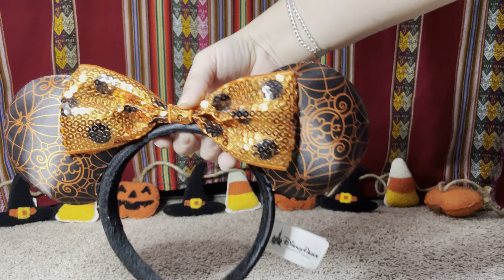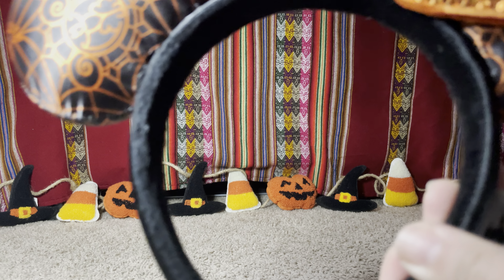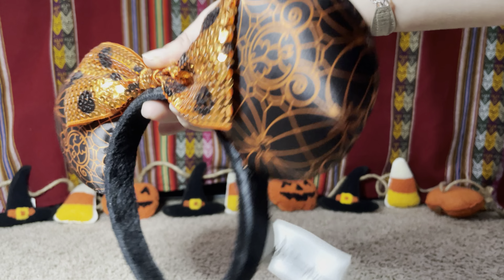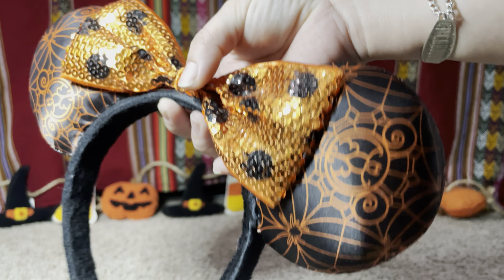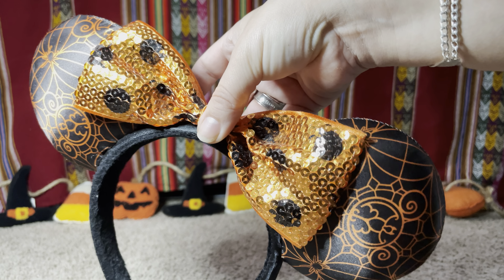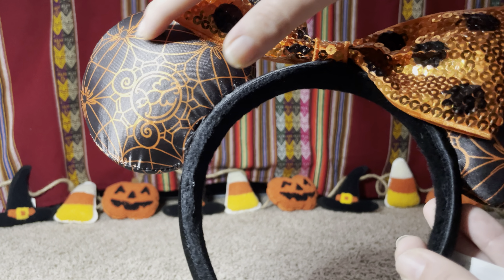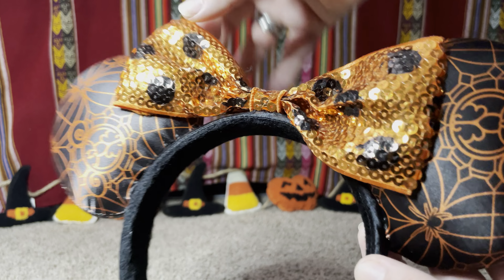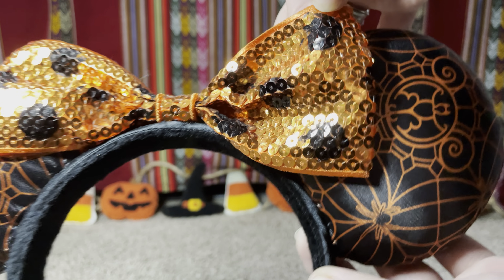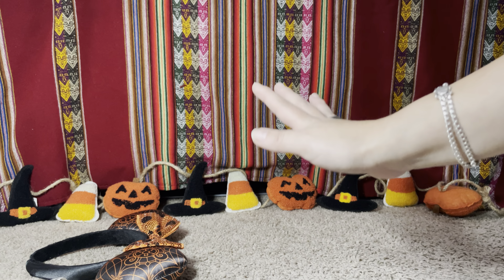The first ear I'm going to show you is this one from the Disney park — oh my god, super cute! I got this one a few years ago, probably in 2016. As you can see, the ears are kind of like a spider web, but also remind me of stained glass windows. They're super cute and adorable. The bow is super sparkly with orange and black polka dots — super cute.